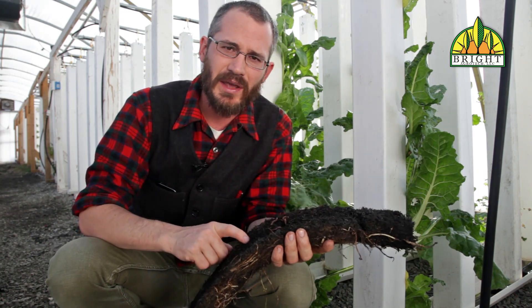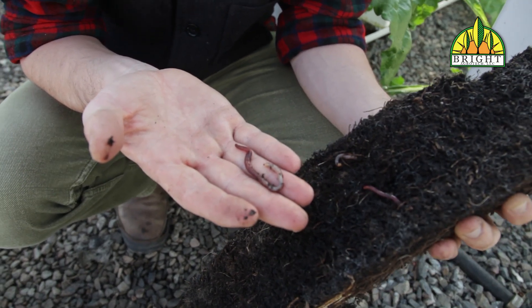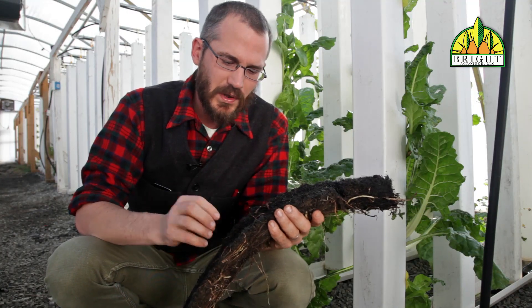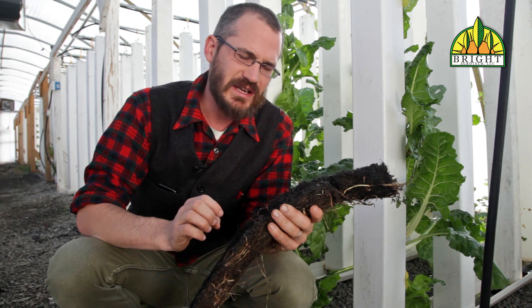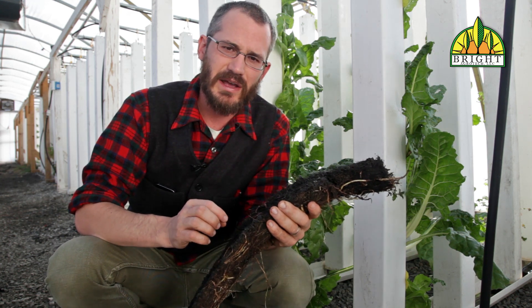They lay their eggs in the media. They form colonies. Some towers will pull out and we'll have a pound of worms just kind of flop out on the floor — it's really kind of gross. But they do a really great job at keeping these towers nice and clear of solids and keeping our system really nice and healthy.